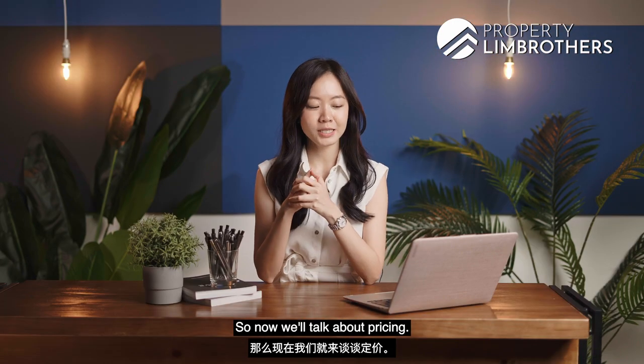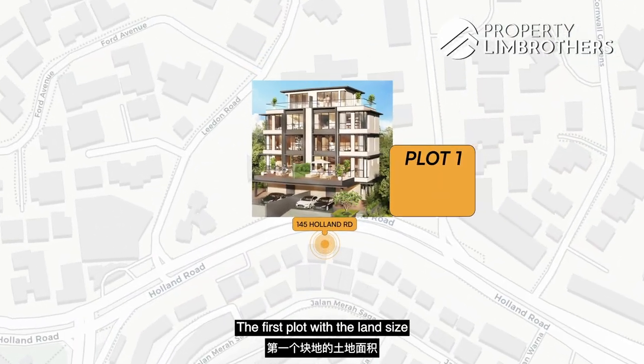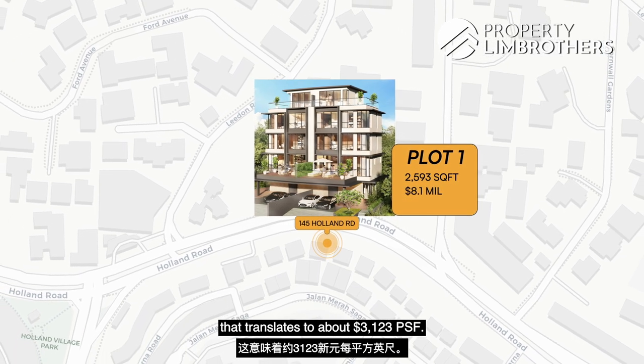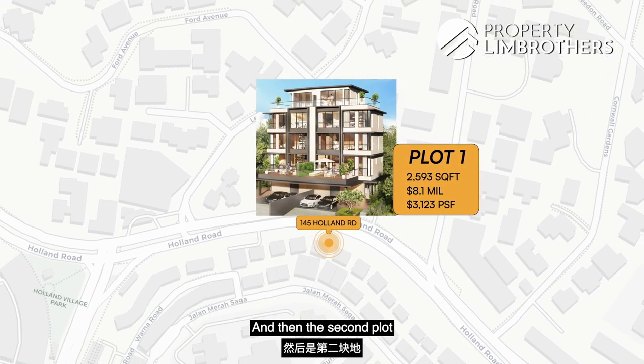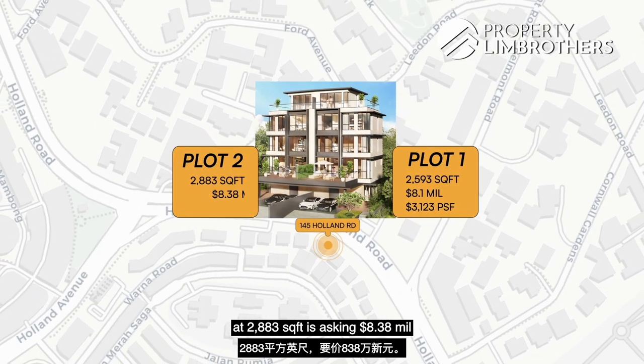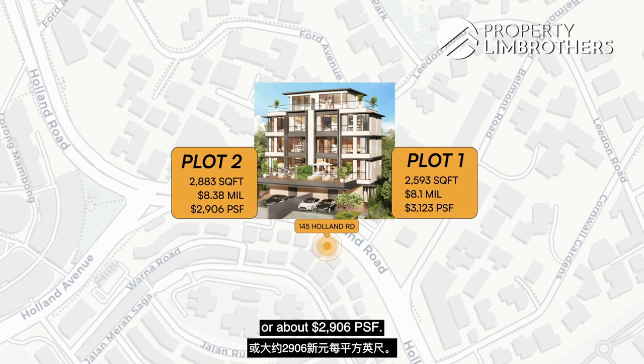Now let's talk about pricing. Plot 1 with a land size of 2,593 square feet is asking $8.1 million, which translates to about $3,123 PSF. Plot 2 at 2,883 square feet is asking $8.38 million, or about $2,906 PSF.